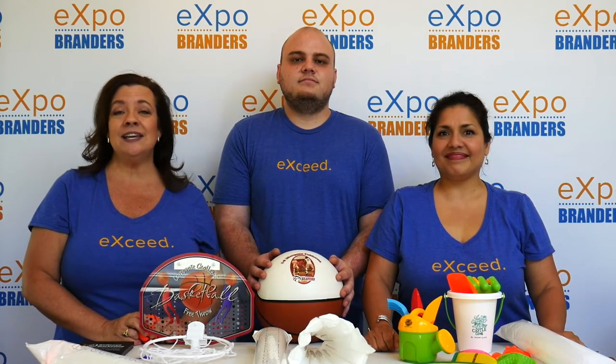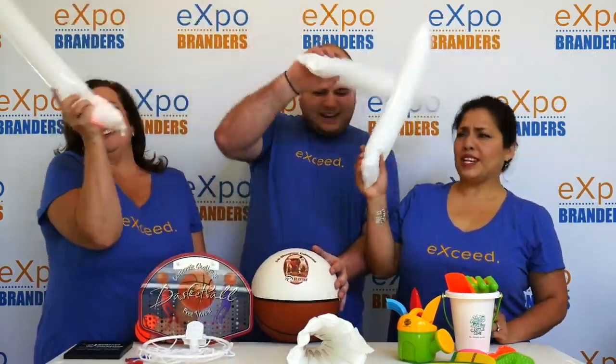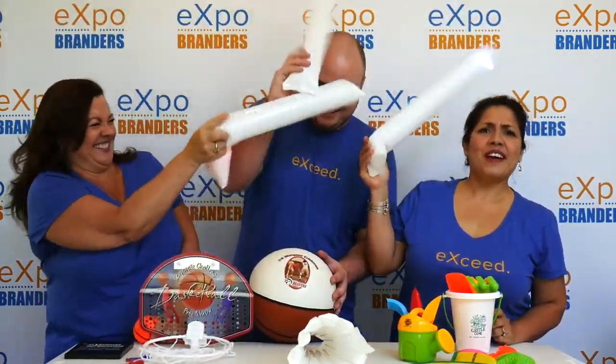Don't do this on your own. Give us a call, chat us, email us — we're here to help!